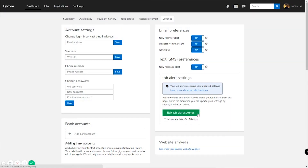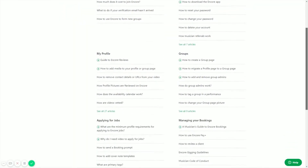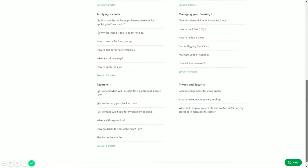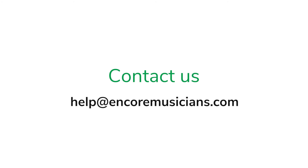That's everything for now. Complete these three steps and you'll be well on your way to receiving enquiries and bookings through Encore. If you have any questions, we recommend checking out our Help Centre, which contains comprehensive answers to pretty much everything you could want to know about Encore. If you don't find your answer there, just drop me an email and I'll be more than happy to help. I look forward to helping you win your first booking through Encore soon. Thank you.